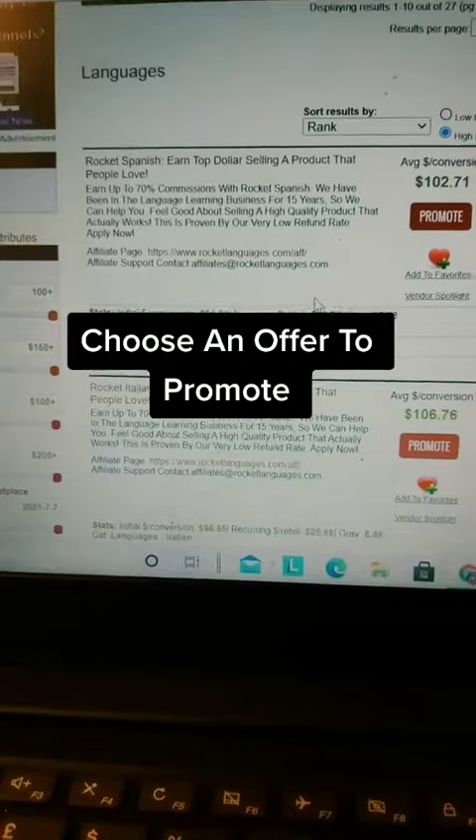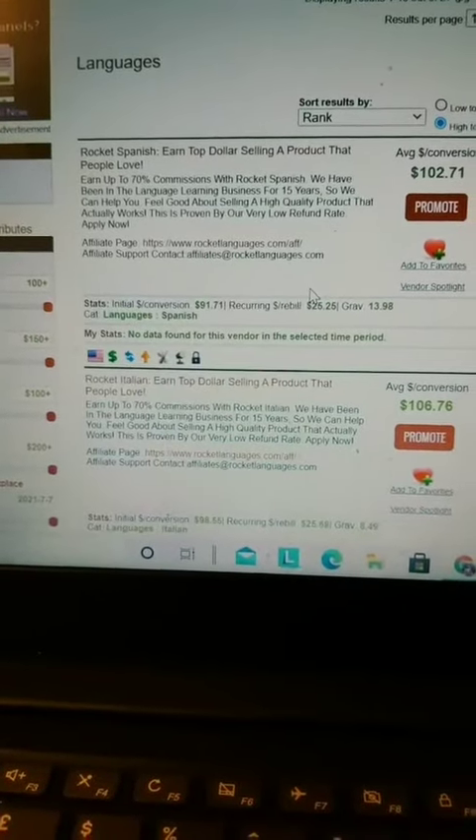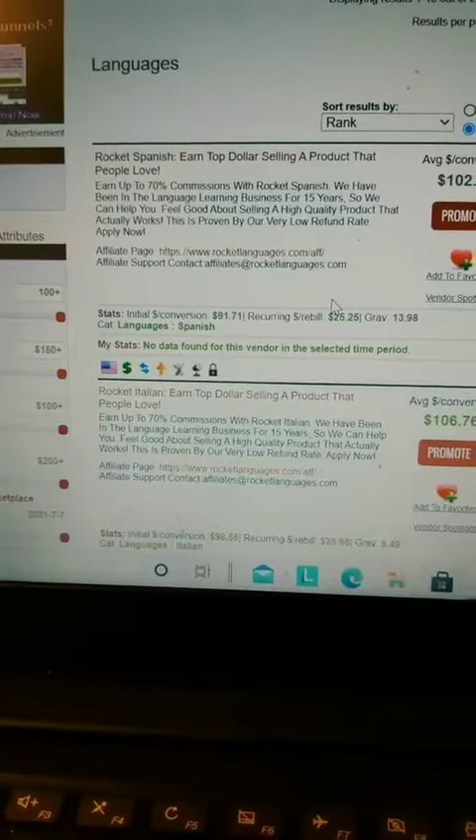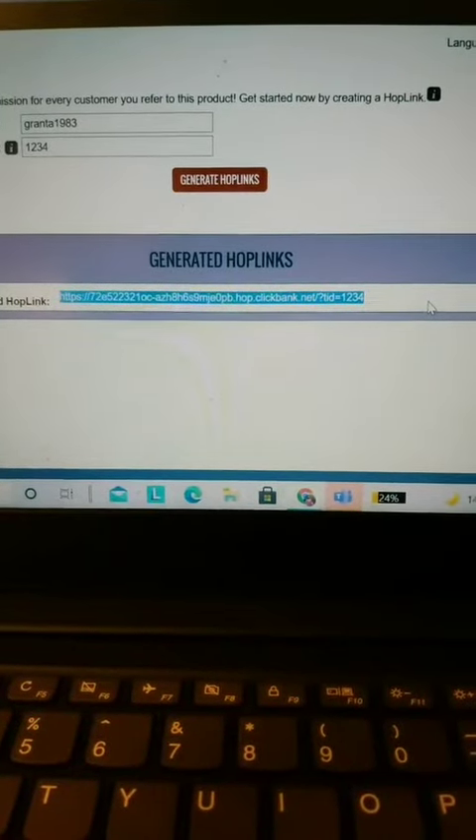After you've purchased the domain, go across to Clickbank and select an affiliate marketing program that's similar to the YouTube video — for example, this Spanish course right here. Just copy the link for the product that you're promoting.